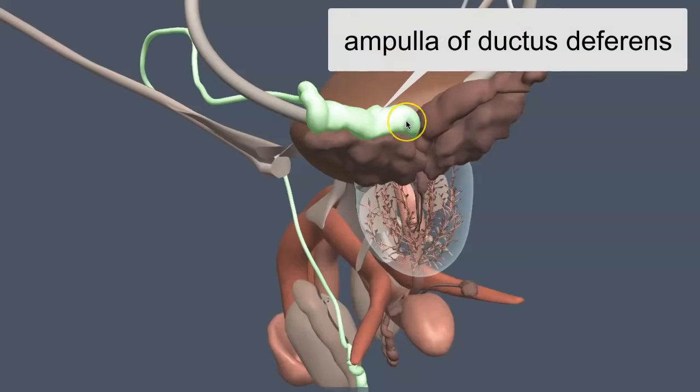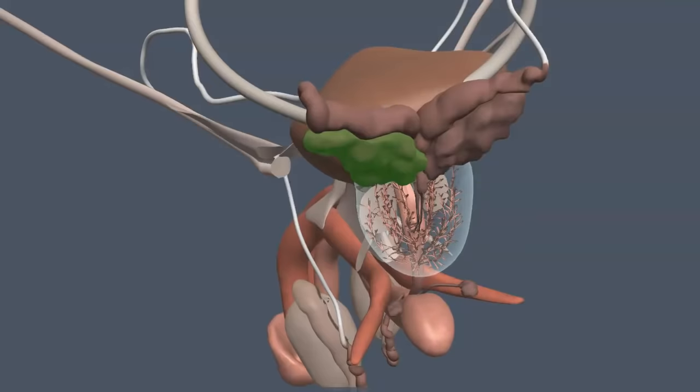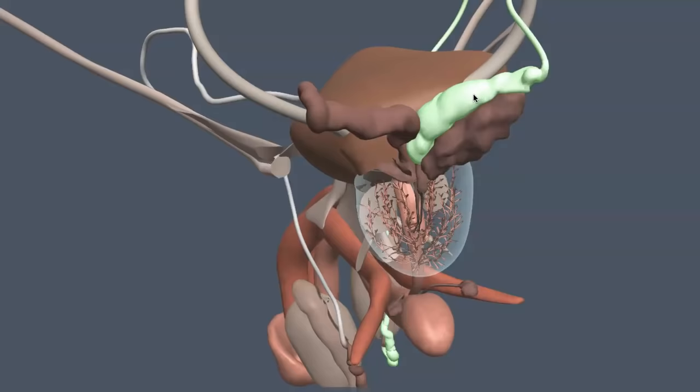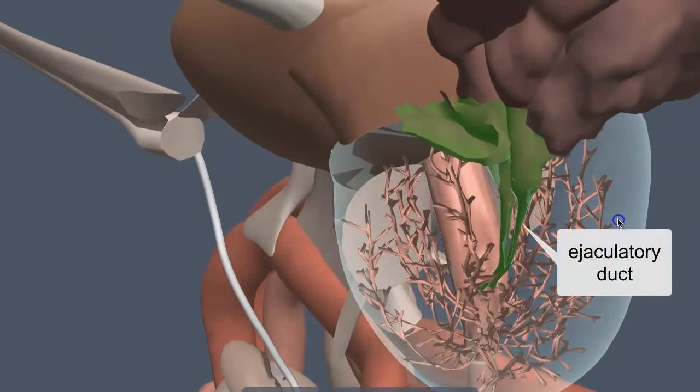At the ampulla, the ductus deferens is going to merge with another gland called the seminal vesicle. I'll talk about that gland in a different video, but as far as the duct system that conveys sperm to the outside of the body, the ampulla merges with the seminal vesicle to form what's called the ejaculatory duct. Here you can see the ampulla of the ductus deferens and the seminal vesicle merging to form the ejaculatory duct.